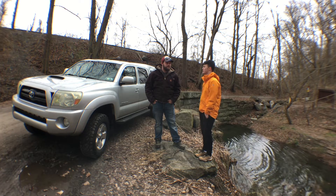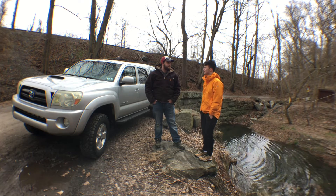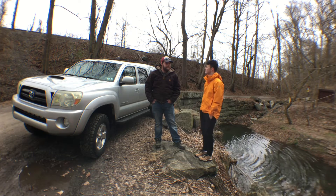Does this car have enough power for you? Some days. Does it get the job done? Usually.